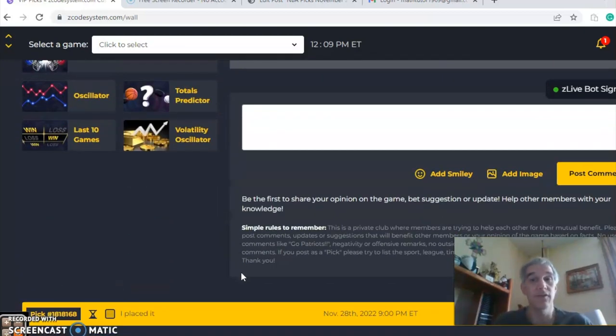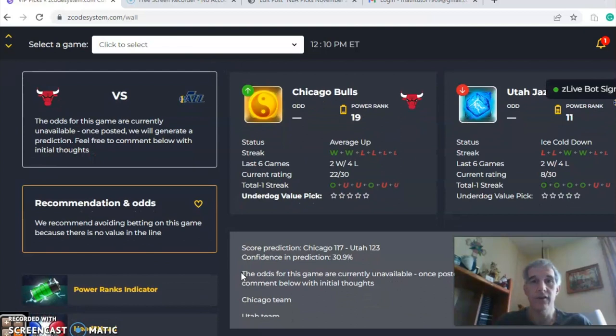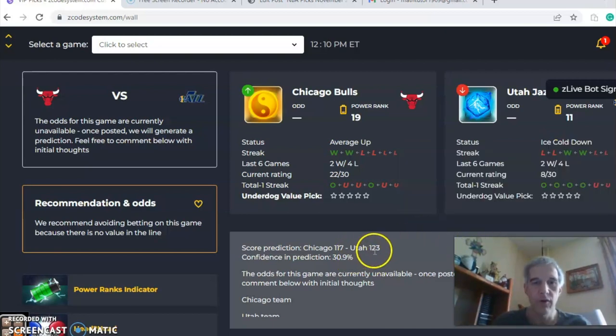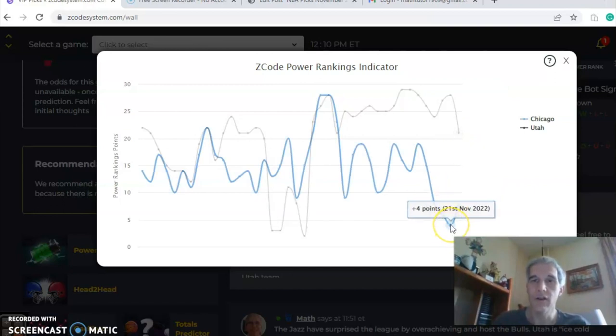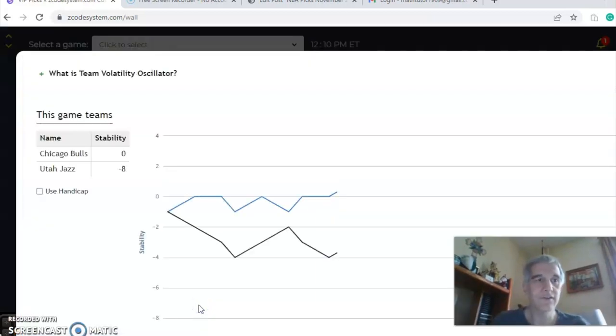The next game is Chicago Bulls versus Utah Jazz — this should be a good matchup. Chicago is average, winners of two out of their last six. Utah is ice cold — they lost their last two and are two and four over their last six. The score predictor has Utah 123 to Chicago's 117, a six-point margin, with a confidence of 30.9%. Take a look at this as it gets closer to game time. The power ranks indicator shows Utah was at 28 and dropped to 21, while Chicago was at 4 and is up to 8 — still a pretty wide gap between the two teams.